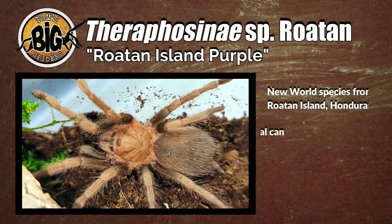Hey all, Tom Moran here from Tom's Big Spires. This episode, we're going to be rehousing and talking about the care of a rather unique species, one you don't see around all that often. I'm talking about the Theraphosini species Roatan, or the Roatan Island Purple Bird Eater. This is a medium species from Roatan Island in Honduras.